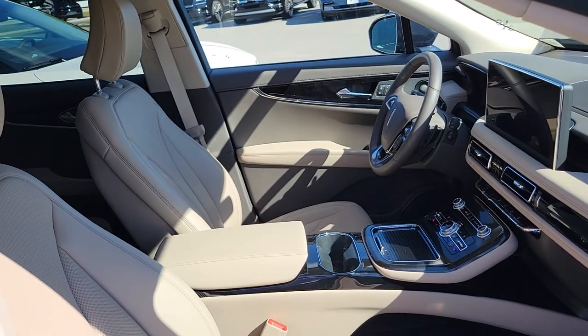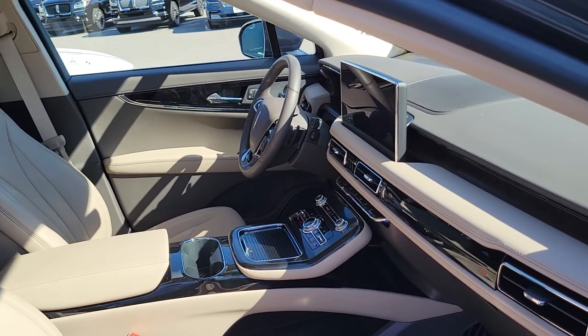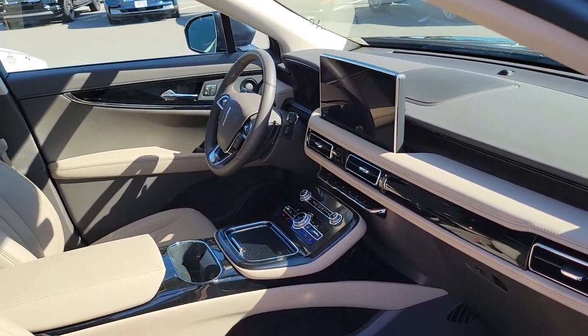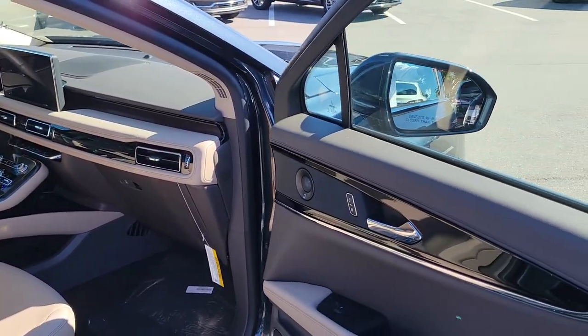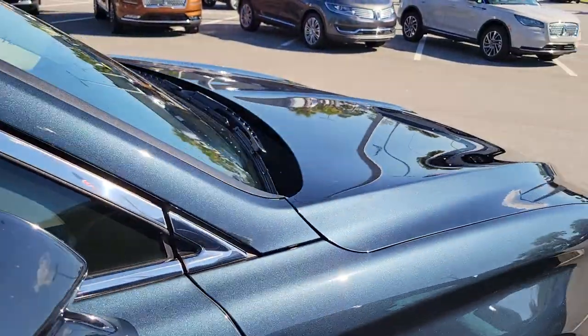Hopefully that gives you a nice idea of the color scheme comparing the Flight Blue, and hopefully you got the video of the Black Label. Just giving you an overview of that sandstone interior — you can see it's more of a neutral color, not quite as pronounced as your luggage tan Venetian leather, which is designed to stand out a little more. Thank you.